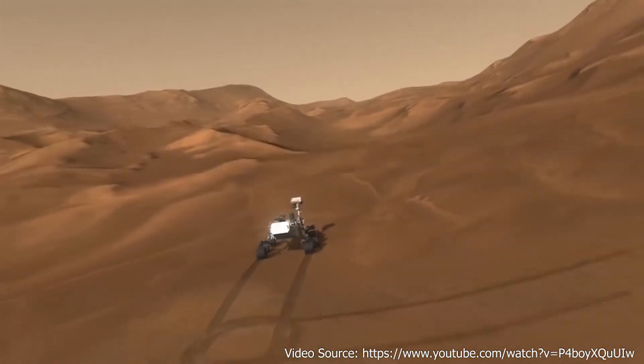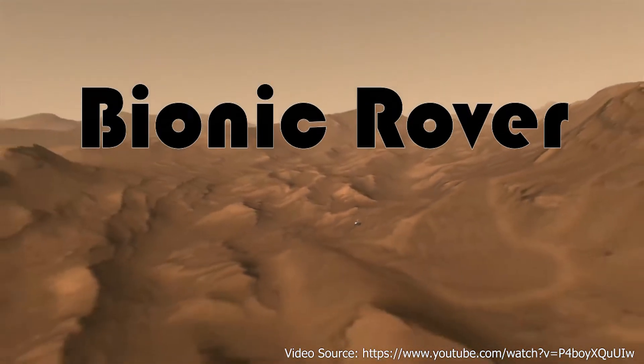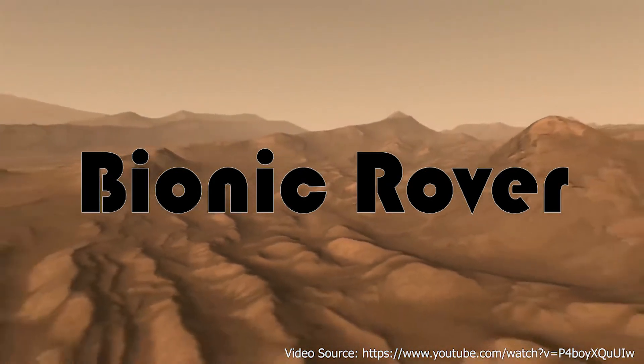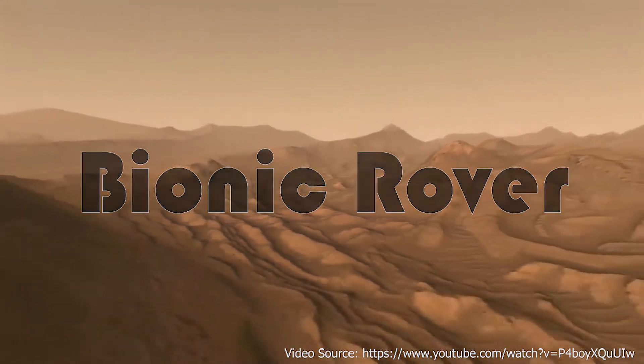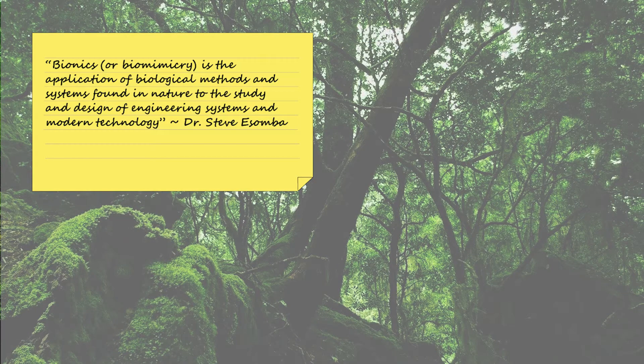In this video, we will look at a bionic approach to these problems. Bionics is the application of biological methods and systems found in nature to the study and design of engineering systems and modern technology.